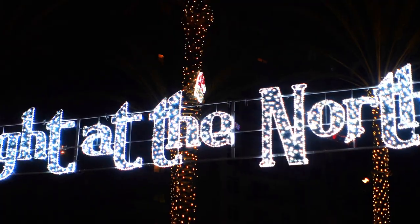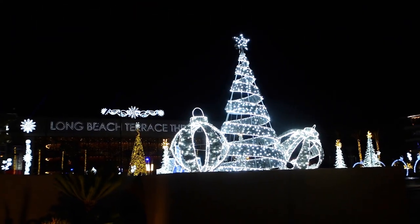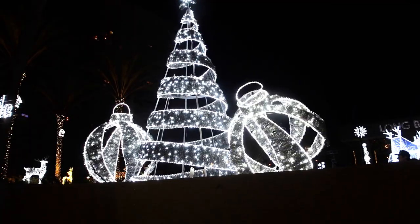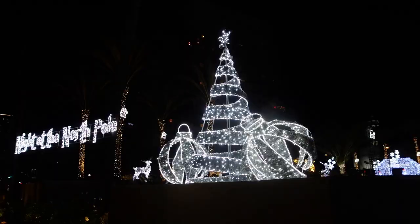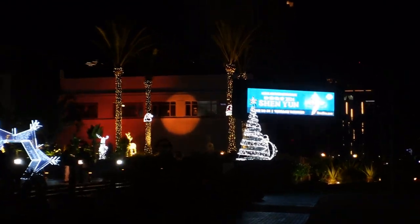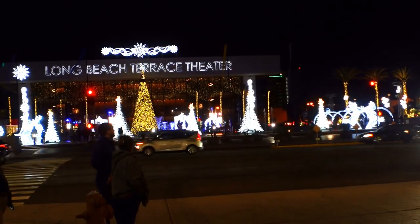Just over to the right from the 'Night at the North Pole' sign we've got two Christmas tree ornaments and a very very lit-up tree. Just to the right of that is another Christmas tree with ornaments — that's the entrance. Turn around and that's the main attraction. I'm going to try to go through this without photobombing people, but no promises.